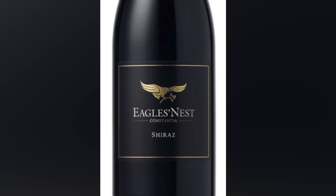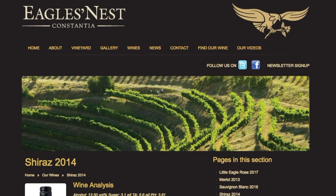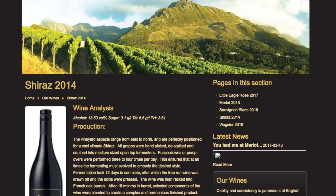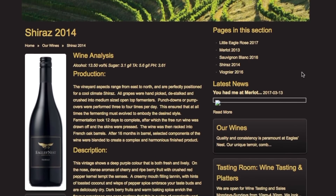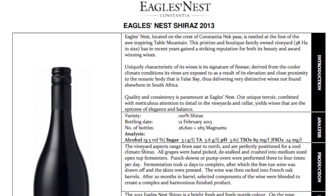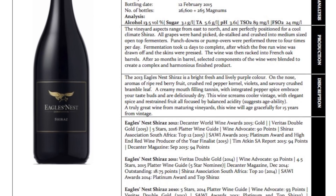The Eagle's Nest Shiraz is bright, fresh, lively purple in color. On the nose, aromas of ripe red berry fruit, crushed red pepper, violets, and savory crushed bramble leaf. A creamy mouth-filling tannin with integrated pepper spice embraces the taste buds — really deliciously dry. The wine screams cooler vintage with elegant spice and restrained fruit, with a balance of acidity. A truly great wine for maturing vineyards; this wine will age gracefully for 15 years, and it goes totally outstanding with what we're cooking today.